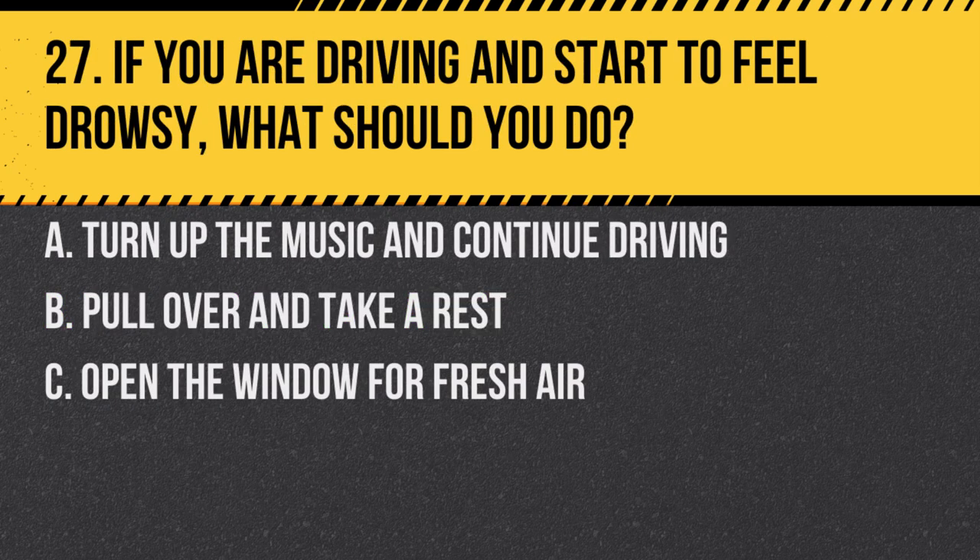Question 27. If you are driving and start to feel drowsy, what should you do? a. Turn up the music and continue driving. b. Pull over and take a rest. c. Open the window for fresh air. Answer: b. Pull over and take a rest. Driving while drowsy can be as dangerous as driving under the influence.